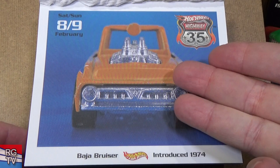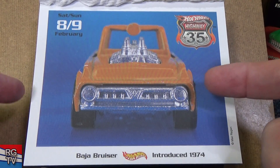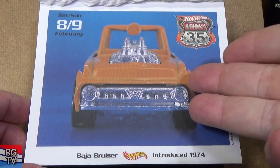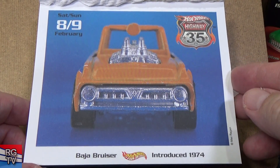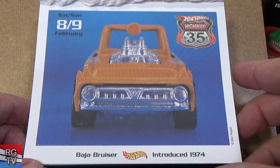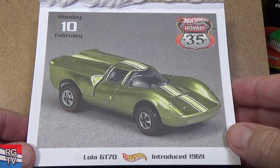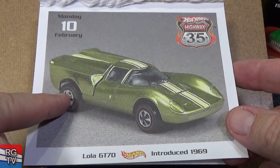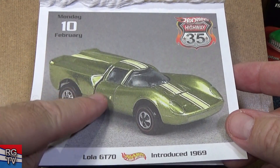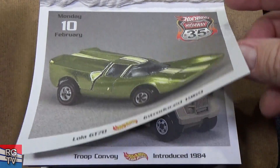Baja Bruiser — wow, with a fantastic angle showing the motor, but you kind of miss out on the sides. Mac wanted to take different kinds of pictures. Baja Bruiser, introduced in 1974. Lola GT70, this one 1969 — red line wheels, it has an opening hatch where you can open it up to see the engine bay. Nice car.